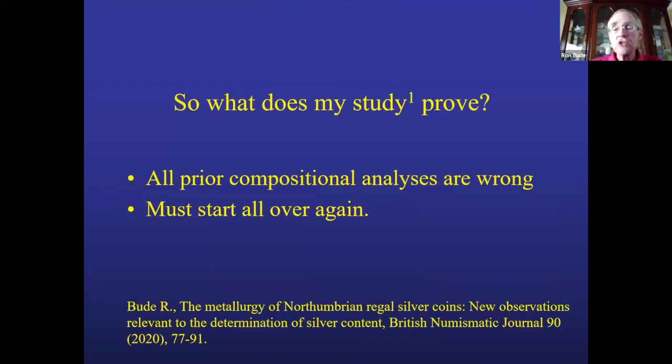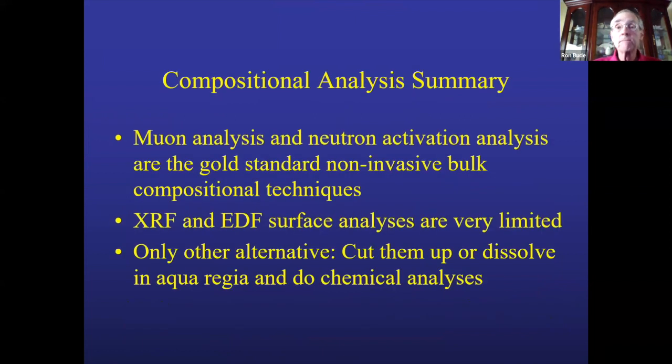Summary: All prior compositional analyses of this coinage are wrong — we must start over. You can do accurate analyses with muon and neutron methods; a few studies have been published using them, but it's really hard to access them and you can't afford them. XRF and EDS are very limited — you can't use them unless you cut the coin open. And nobody anymore is going to want to cut up or dissolve ancient coins in acid to do an analysis.